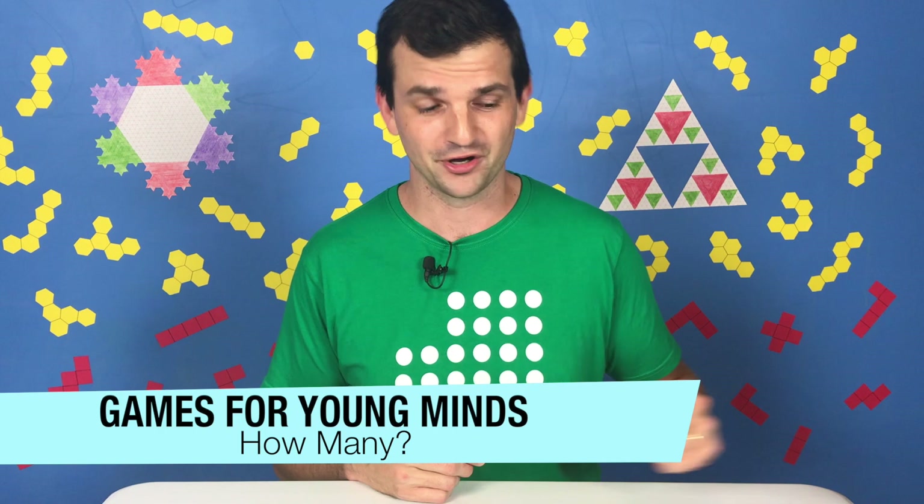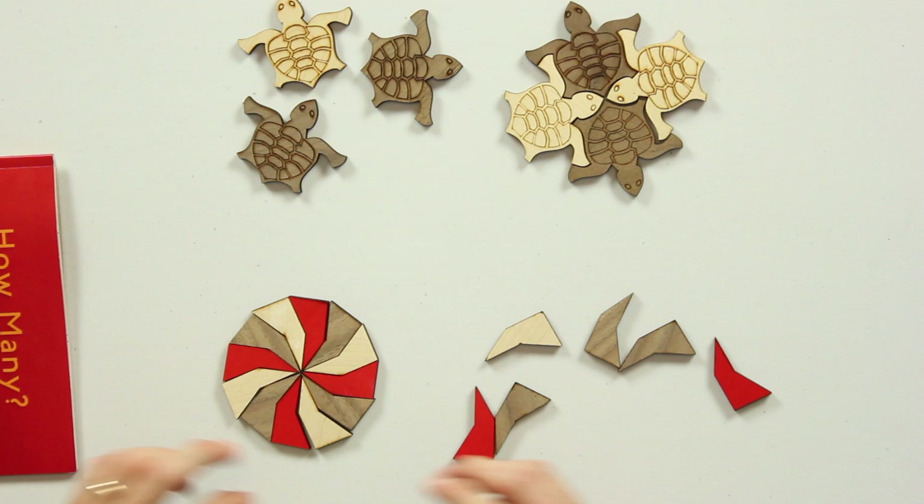Hey y'all, welcome to Games for Young Minds. I'm Kent, here with a game that is cleverly disguised as a book. The book is called How Many, and it's by Christopher Danielson. Christopher is the creator of all sorts of mathematical toys and activities — like these tiling turtles and these Versa-tiles, which fit together in all sorts of satisfying and beautiful ways.